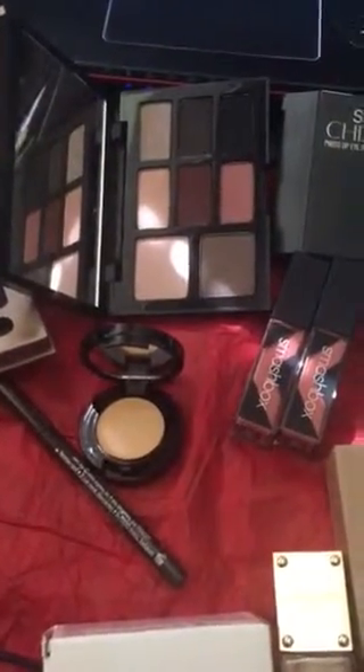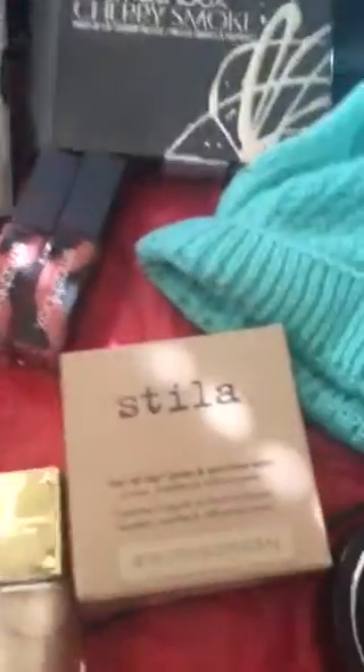We're going to do a Nordstrom Rack haul today because I knew they'd probably have more stuff. First up, a little beanie hat.